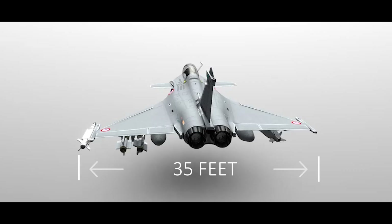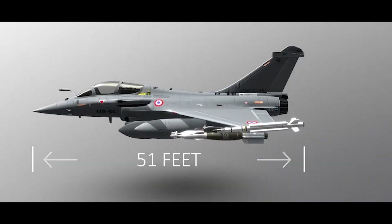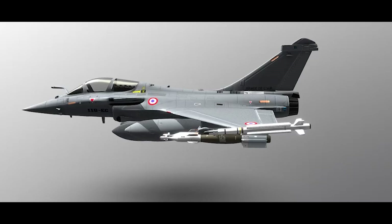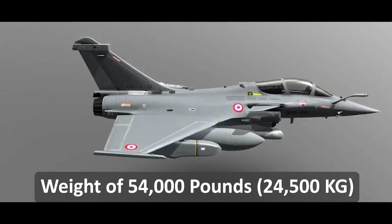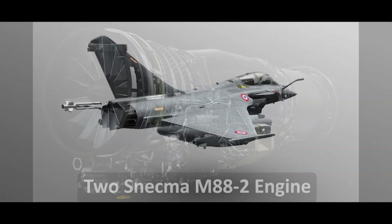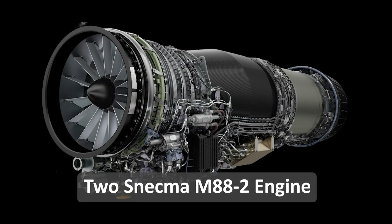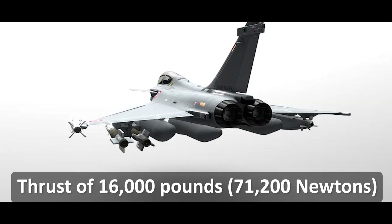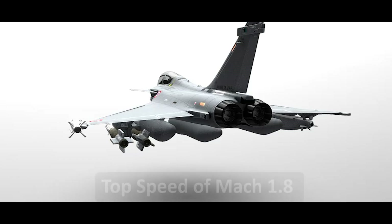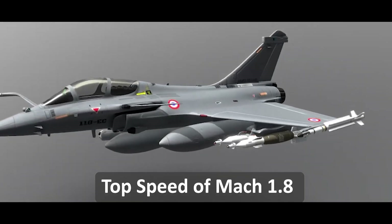The Rafale has a wingspan of 35 feet, a length of 51 feet, and a height of 17 feet, with a maximum take-off weight of 54,000 pounds. It is powered by two Snecma M88-2 afterburning turbofan engines, which provide a maximum thrust of 16,000 pounds each and a top speed of over Mach 1.8.